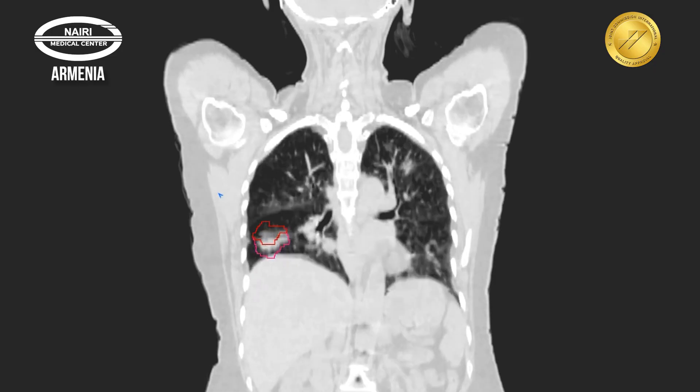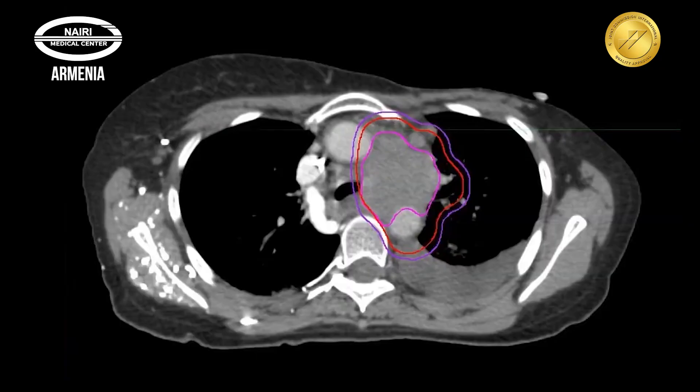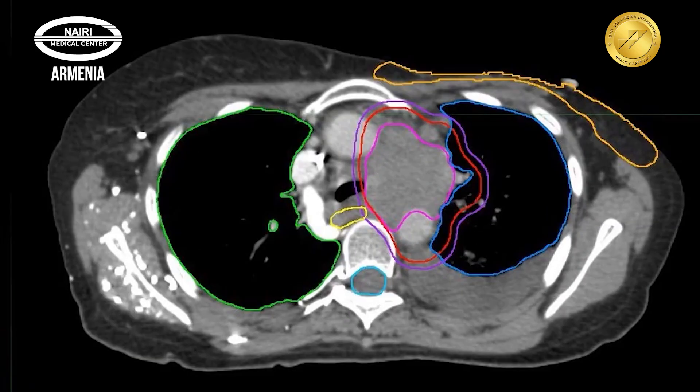The third stage is contouring, during which the precise boundaries of the radiation target areas are defined. Organs at risk adjacent to the radiation zones are also contoured to ensure maximum protection. This is a crucial step, as the safety of the treatment depends on it.